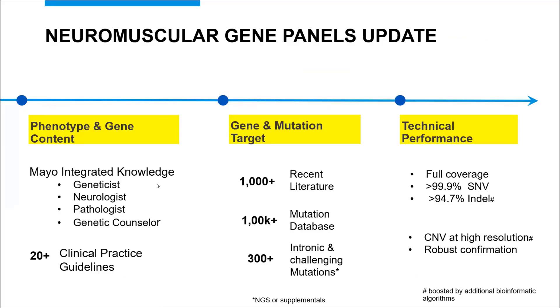Thank you, Dr. Klein. My name is Nyo Nyo. I'm one of the lab directors at Laboratory Genetics and Genomics and the consultant lead for neurogenetic testing. Recently, our neuromuscular testing algorithms were updated along with the NeuroGene panel update. During this improvement, we continued our phenotype-focused philosophy and designed tests based on integrated experience from genetics, neurology, and pathology. We considered more than 20 clinical practice guidelines, especially for diseases with treatment options, reviewed more than 1,000 recent literature sources for new genes and new phenotypes, and evaluated about 100,000 mutations cataloged in public and private databases.